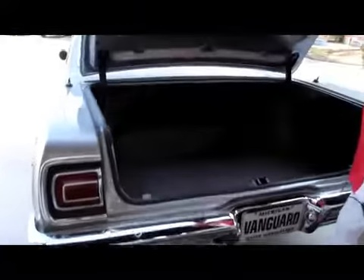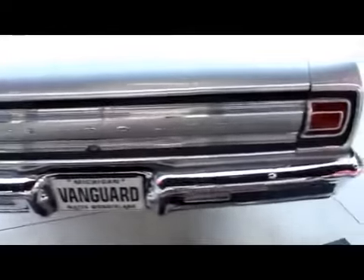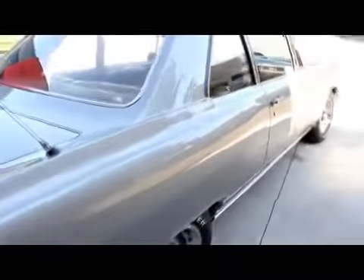Pop this trunk — take a look at that trunk. Nice and clean, new rubber, paint on the underneath side. Look down the side of this thing; it is straight as an arrow. Good looking wheels and tires on this baby.